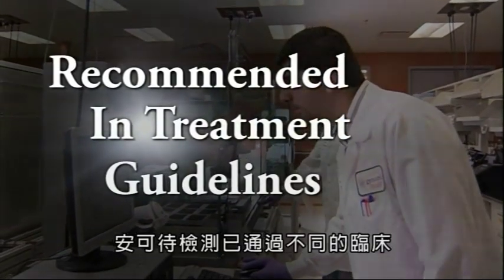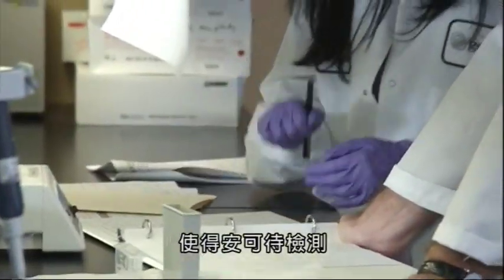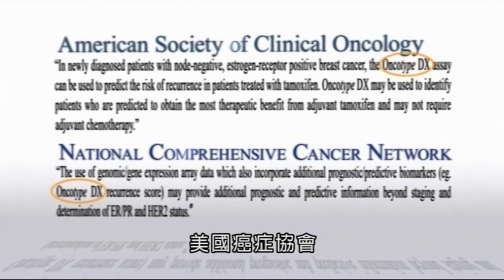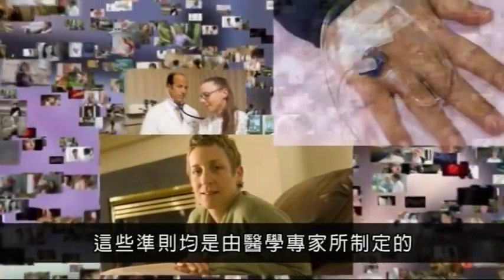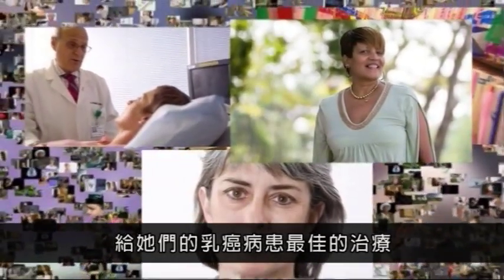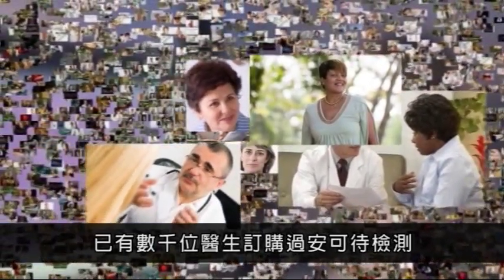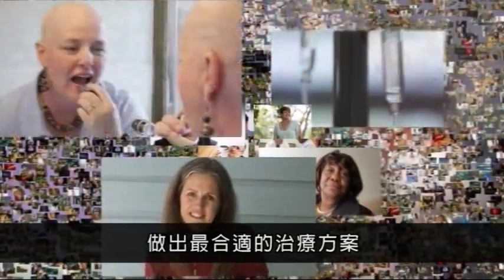Because of consistent results in multiple clinical studies involving more than 4,000 patients, the Oncotype DX test is the only test of its kind recommended in treatment guidelines by both the American Society of Clinical Oncology (ASCO) and the National Comprehensive Cancer Network (NCCN). These guidelines were developed by medical experts to help oncologists and surgeons give their breast cancer patients appropriate care. Since becoming available in 2004, the Oncotype DX test has been ordered by thousands of doctors to improve treatment decisions for nearly 100,000 women worldwide.